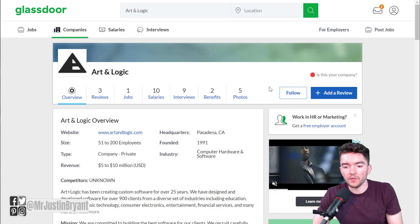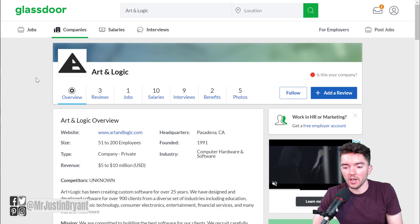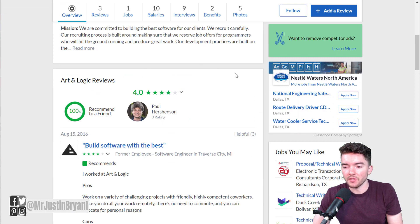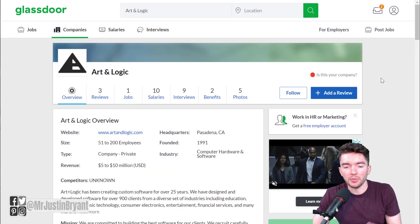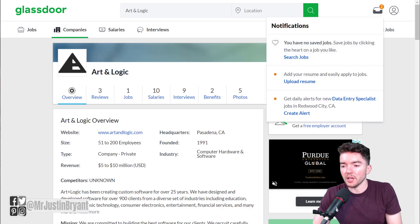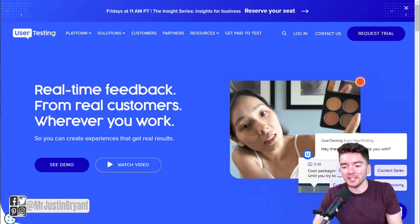If you go to Glassdoor you can actually see a few reviews for Art and Logic. They don't have a whole lot yet, but out of the ones they do have they have a four out of five star rating. Pretty good — it's a software development company.